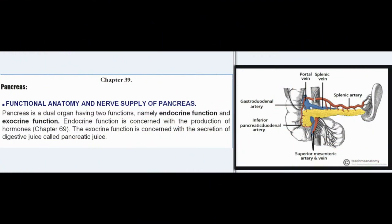Chapter 39: Pancreas — functional anatomy and nerve supply of pancreas. Pancreas is a dual organ having two functions, namely endocrine function and exocrine function. Endocrine function is concerned with the production of hormones. The exocrine function is concerned with the secretion of digestive juice called pancreatic juice.